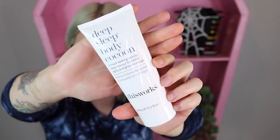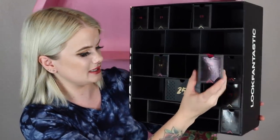Item number sixteen is a big tube — the Deep Sleep Body Cocoon body lotion. It is a very heavily fragranced lotion they say is supposed to help you fall asleep. I've gotten this in another subscription box before. It's a very powerful mix of fragrances — lavender, vetivert, and chamomile — and you can really smell that lavender. It's definitely one of the strongest.